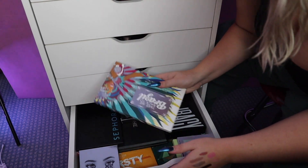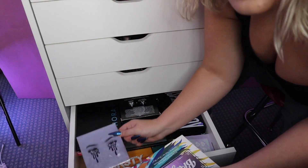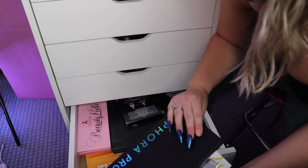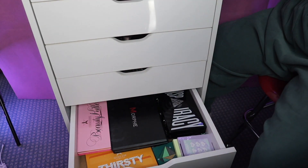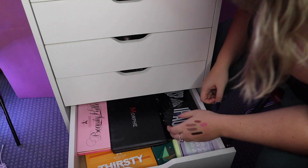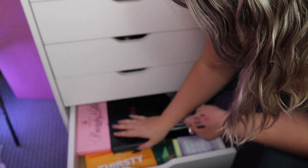Eyeshadow palettes are hard for me to get rid of because they're so expensive and I honestly use a lot of them for specific looks. But I'm just gonna go through and see if there's any I literally never use anymore.